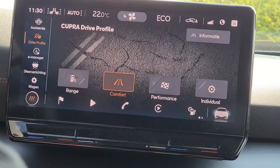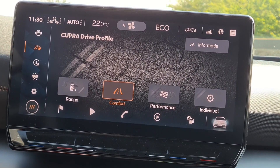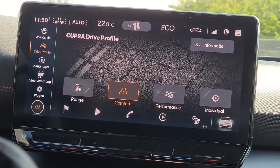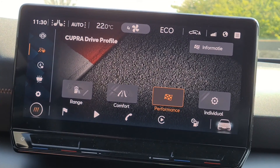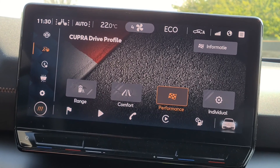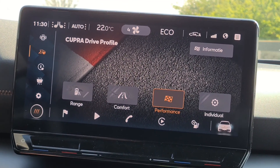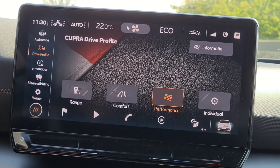Another nice thing is the drive profile. You've got four options: range, which is the economic way of driving; comfort; and performance. Performance means it will accelerate a little bit faster than usual. Normally 0 to 100 is around eight seconds, and with performance it's one or two seconds faster.